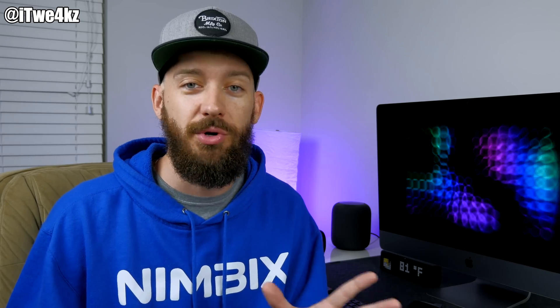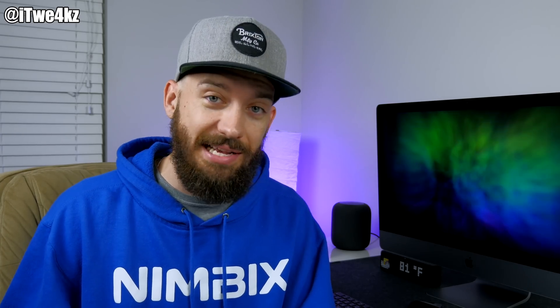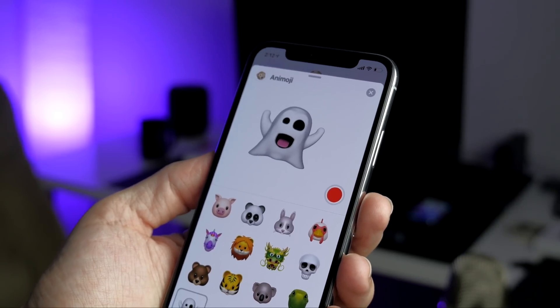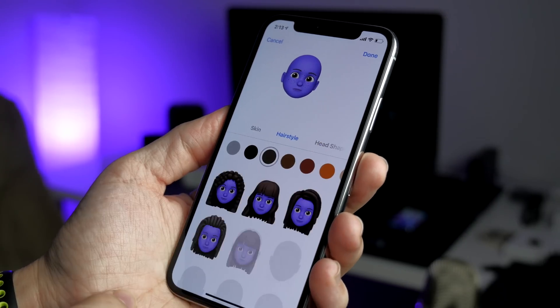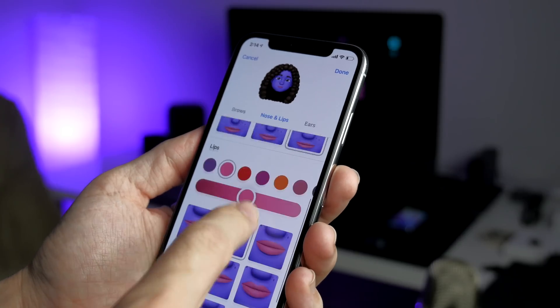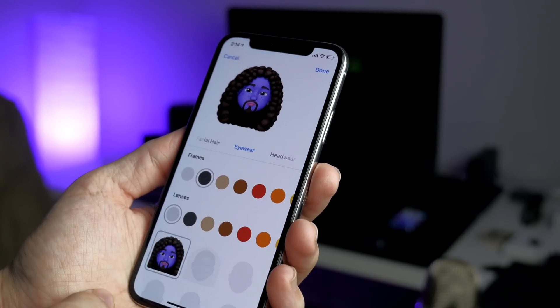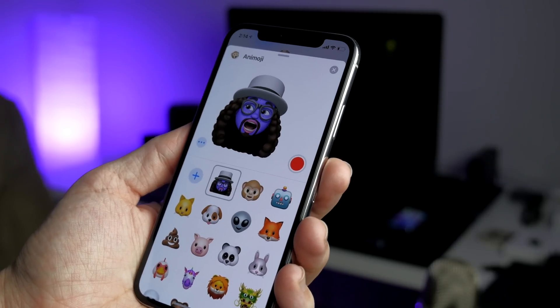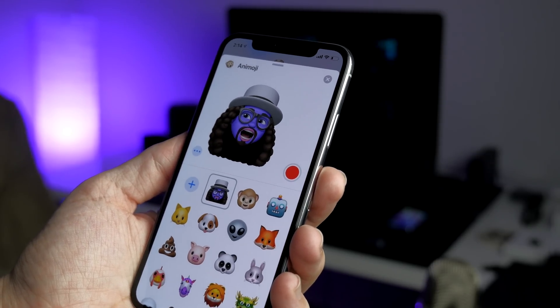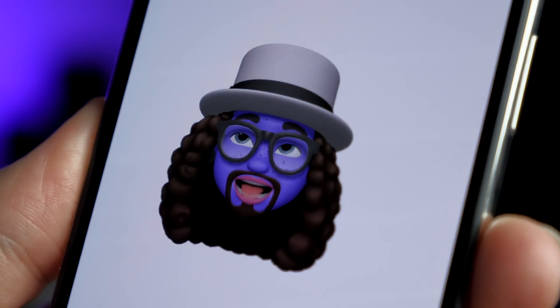A lot of you guys don't use animojis and I don't really either. Not only do we get new animojis like the koala, tiger, dinosaur, and ghost, but you also get Memojis — animojis that you can design yourself to look like you or whoever you want. Character creation is something I spend a ton of time on in games, but this just isn't something I'll use personally. Face tracking also seems a whole lot better than iOS 11, with improved eyes and mouth performance, and they've added tongue detection.